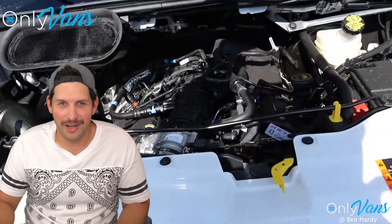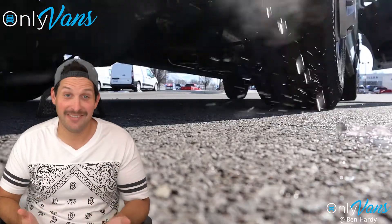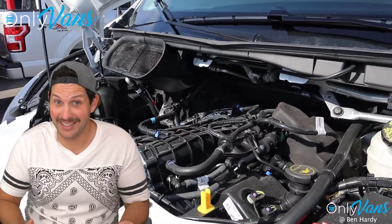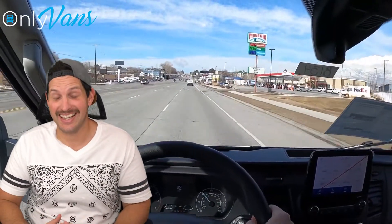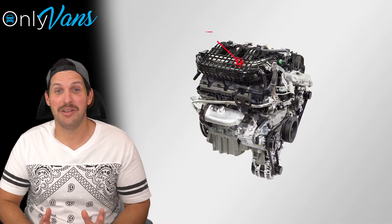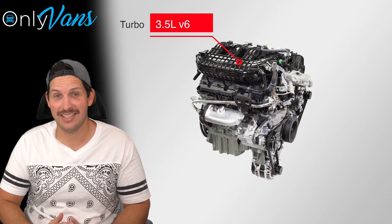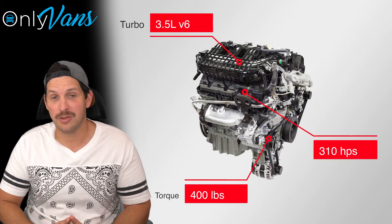Now, let's talk about my favorite part: the engine. This van is fast. In fact, it really has no business being this fast. We're talking 0 to 60 in 6.8 seconds. That's insane. These impressive numbers are thanks to a turbocharged 3.5 liter V6 that generates 310 horsepower and 400 pounds of torque.